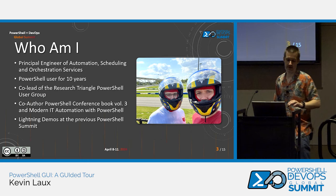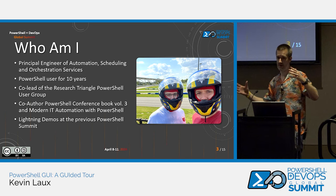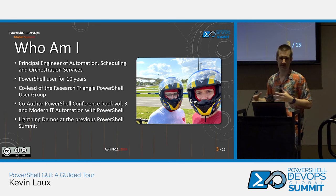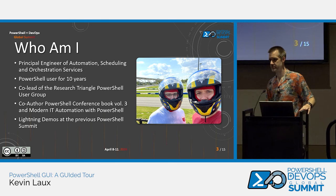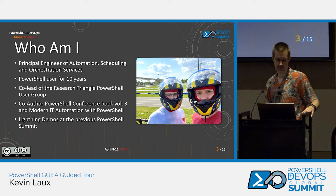Who am I? I am a principal engineer of automation scheduling and orchestration services — it's a mouthful. I do a lot of work with automating incident tickets that come through ServiceNow and forms that come in, to automate provisioning and scaling of disk space and things like that. I'm a PowerShell user for a little over 10 years now, started around PowerShell 3. I co-lead the Research Triangle PowerShell user group. We have over 120 YouTube videos out there — a really great resource. I co-authored the PowerShell Conference Book Volume 3 and worked on Modern IT Automation with PowerShell.